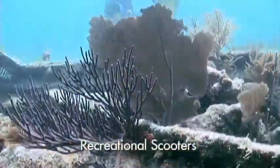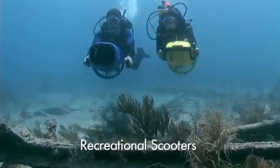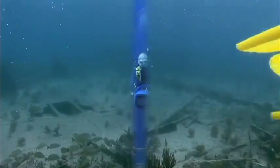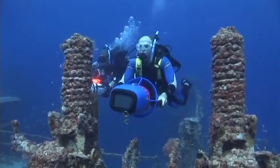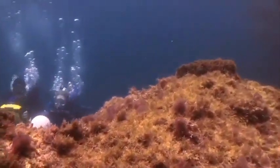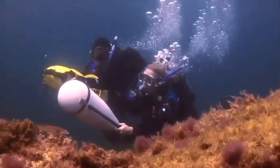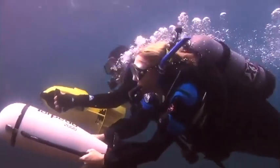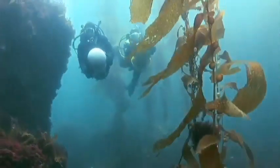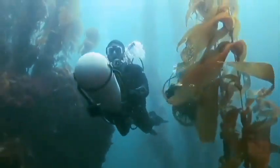Recreational scooters are the most generally popular. They're fast, reasonably portable, and moderately priced. You can usually get two or more no-stop, single-cylinder dives out of a single charge. Most of these models have speeds in the two to five kilometers per hour, or one to three miles per hour range. That may not sound fast, but it's much faster than you can swim for more than a short distance.